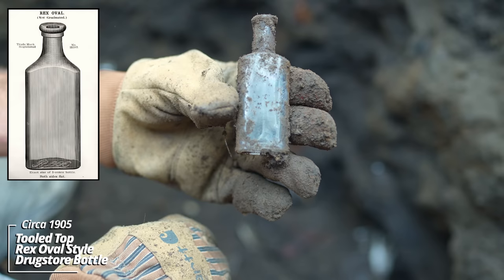Another ketchup bottle, tooled top, no embossing. An intact flower pot — these are almost always broken. This one doesn't have any stamping on it, just a standard earthenware piece.